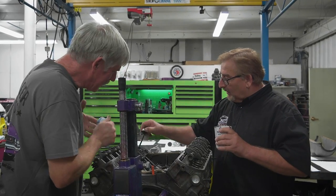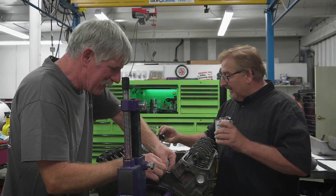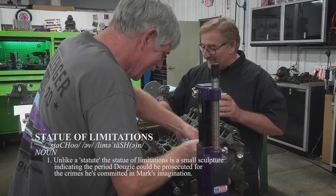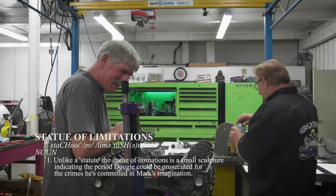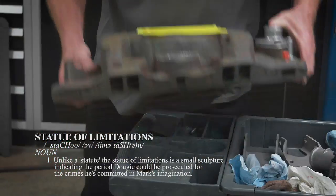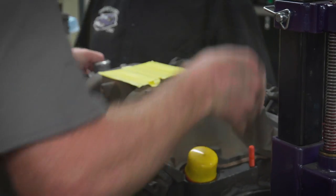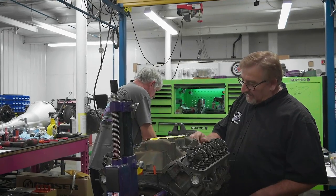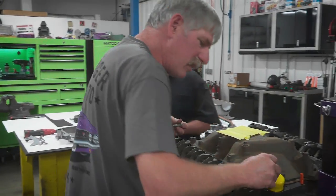He once outran the cops on a Honda 750. I think the Statute of Limitations has expired on that — that was the late 70s. I don't think anybody's looking for that Honda anymore. Beautiful. Look at that. Old Cuddin' Dougie doing it all.